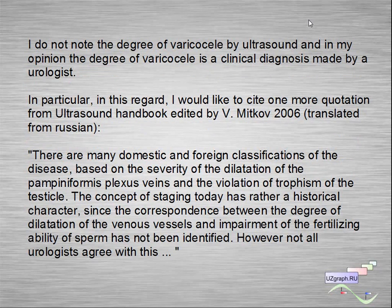I do not note the degree of varicocele by ultrasound; in my opinion, the degree of varicocele is a clinical diagnosis made by a urologist. In this regard, I would like to cite a quote from the ultrasound handbook edited by Mitkov: there are many domestic and foreign classifications of the disease based on the severity of dilatation of the pampiniform plexus veins. The concept of staging today has a very historical character, since the correspondence between the degree of venous dilatation and impairment of fertilizing ability of sperm has not been verified. However, not all urologists agree with this.